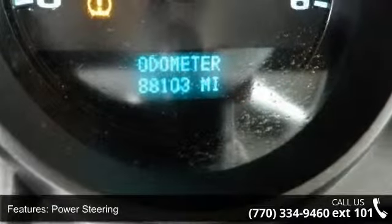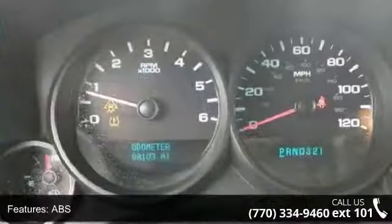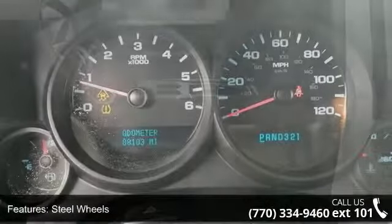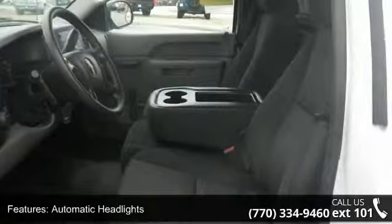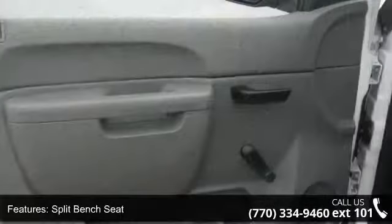Some of the top features included with this vehicle are rear-wheel drive, power steering, ABS, steel wheels, automatic headlights, split bench seat, vinyl seats, adjustable steering wheel, power outlet, and passenger vanity mirror.